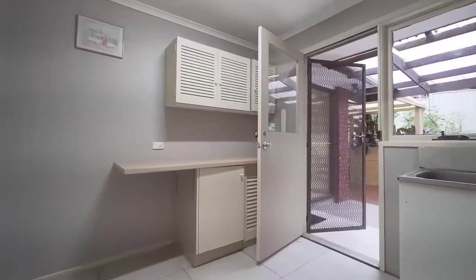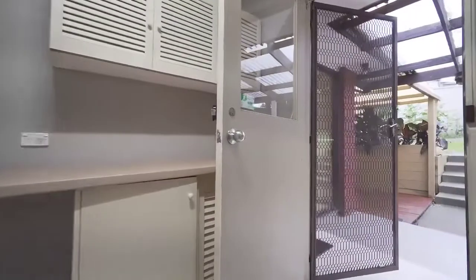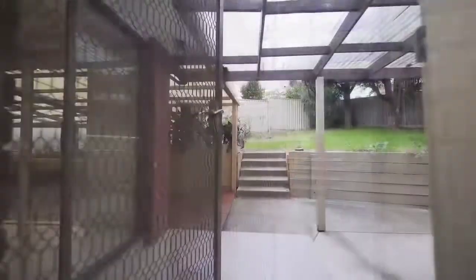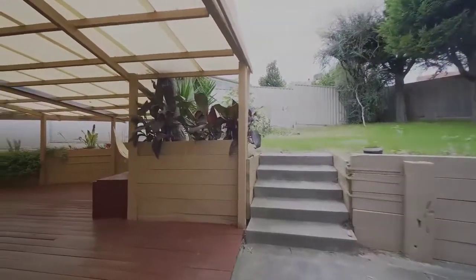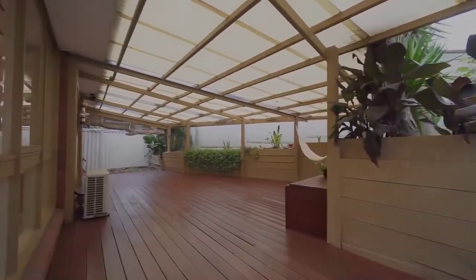There's so much room to entertain in a huge pergola with decking, plus there's plenty of room for the kids to play and even a future development opportunity for investors, subject to council approval.